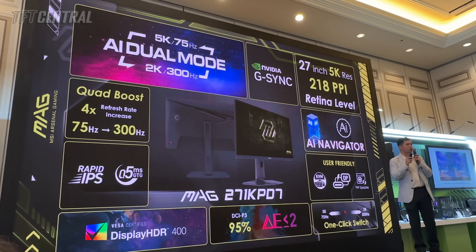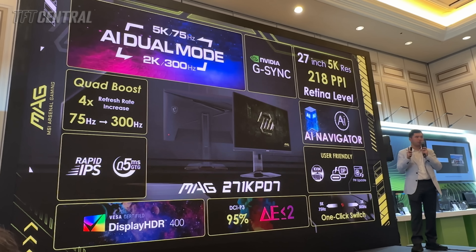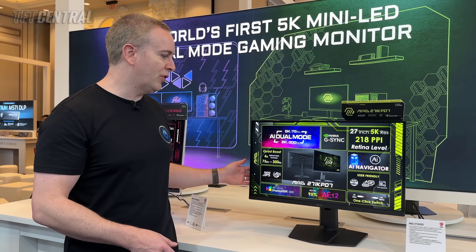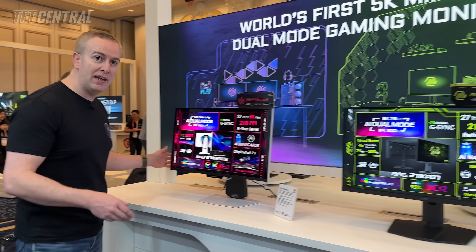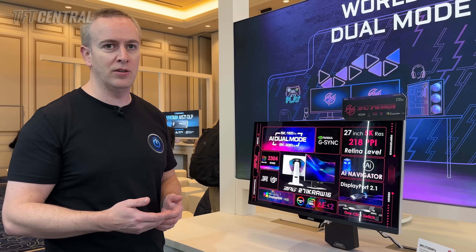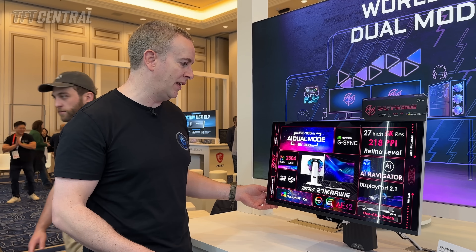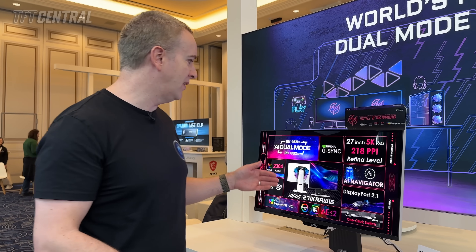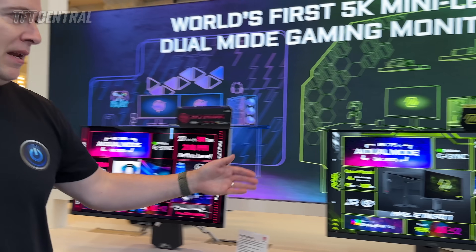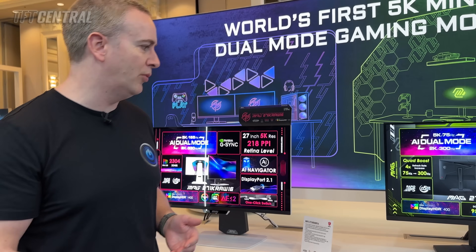MSI tell us the non-mini LED 5K screen will retail at $499 US — release date still to be confirmed, probably H1 2026. The mini LED model will retail at $899 US, also likely H1 2026. So you've got two options for 5K screens: a mini LED option at 5K 165Hz, or a non-mini LED option at 5K 75Hz, with a decent price difference of $400 between them.